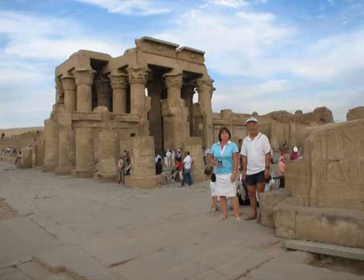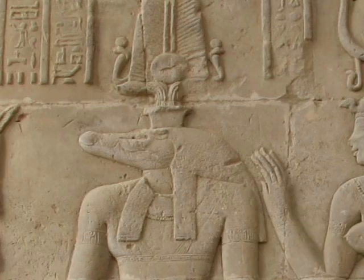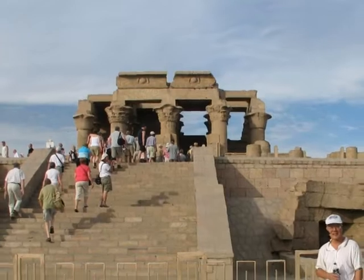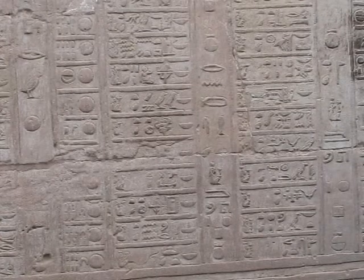The temple at Kom Ombo is unique because it's dedicated to two gods: Sobek, the crocodile god, and Horus, the falcon-headed god. The layout combines two temples in one, with each side having its own gateways and chapels. As usual, there was heaps to read here. Many captive and mummified crocodiles were kept here.